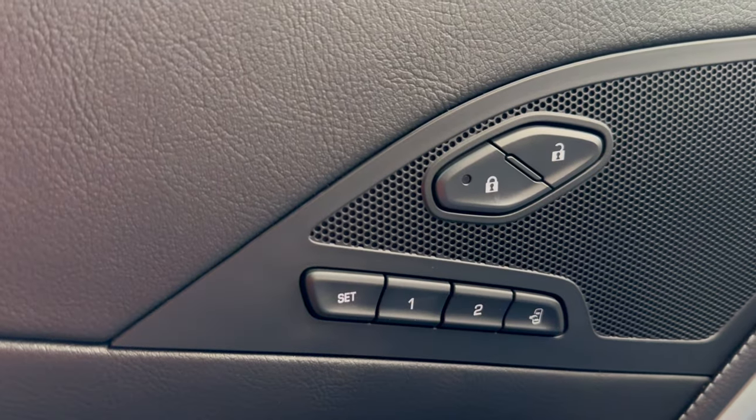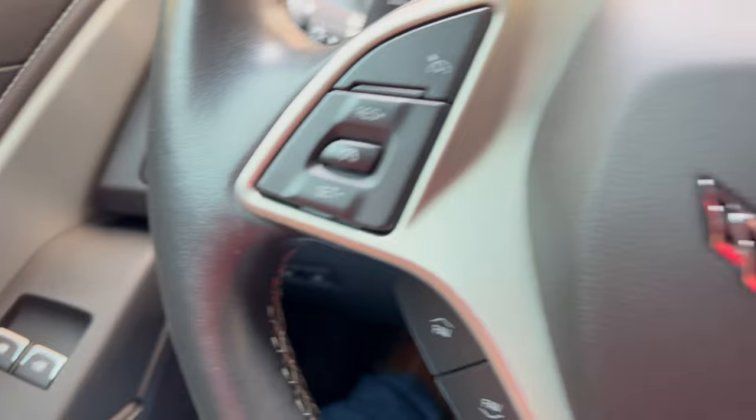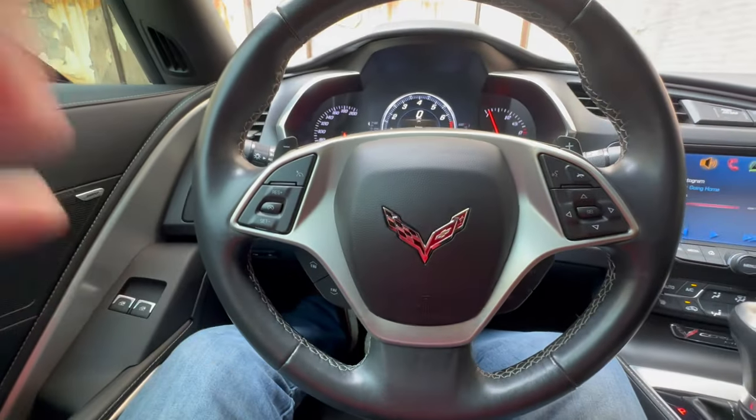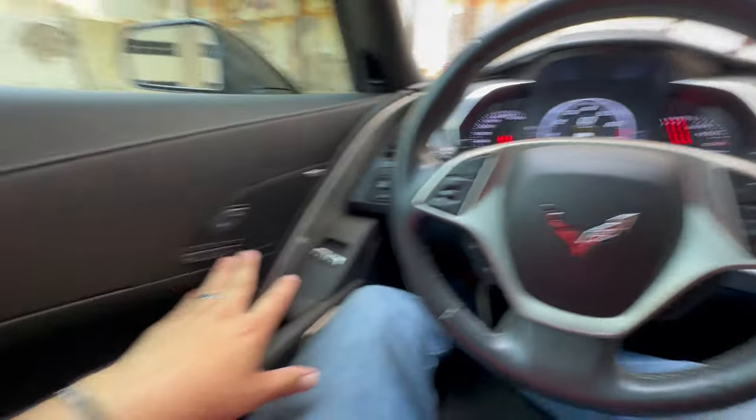This fourth button on the inner panel is your exit setting. You can retract the steering wheel, scoot it all the way up, scoot your seat back, and then anytime you open the door, those things will take place after you save those settings.